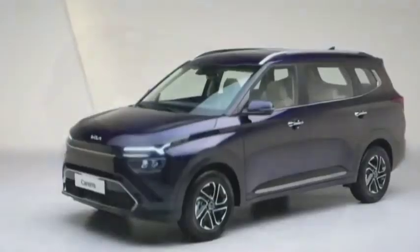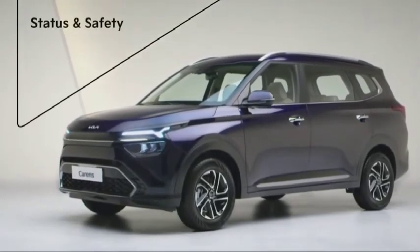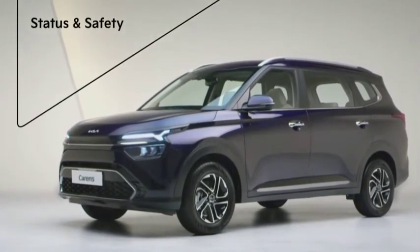In short, the vehicle is a masterpiece which offers a plush status symbol to its driver while keeping them safe.